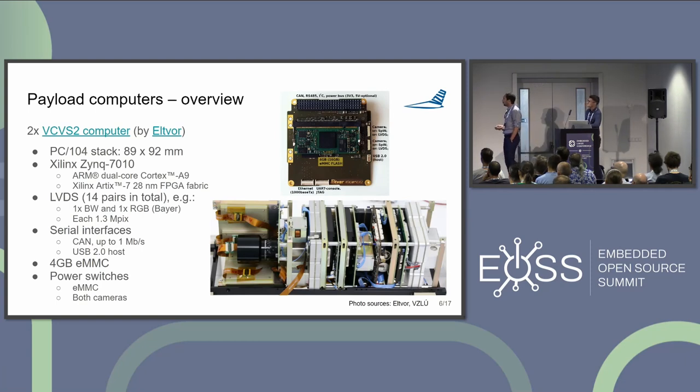The main benefit of the computer is that we implemented a driver to read out camera data from the optical sensors using LVDS. Each sensor at 1.3 megapixels is directly connected to the computer via LVDS channels, and the images are provided via an API directly to user space, so we can simply use the images.